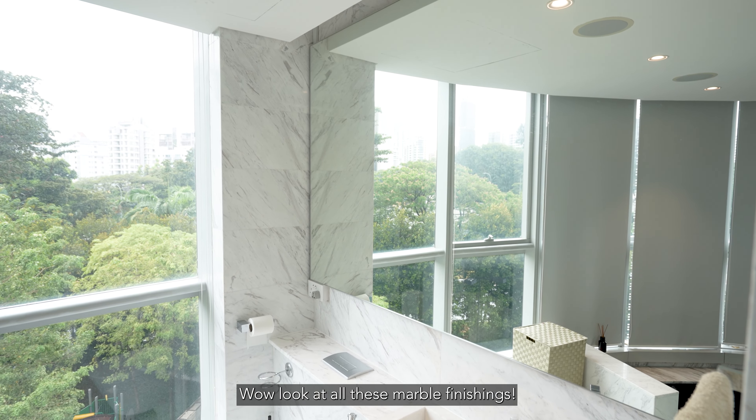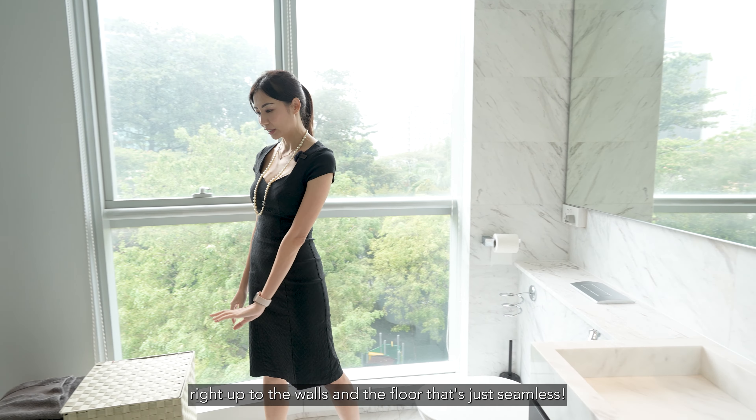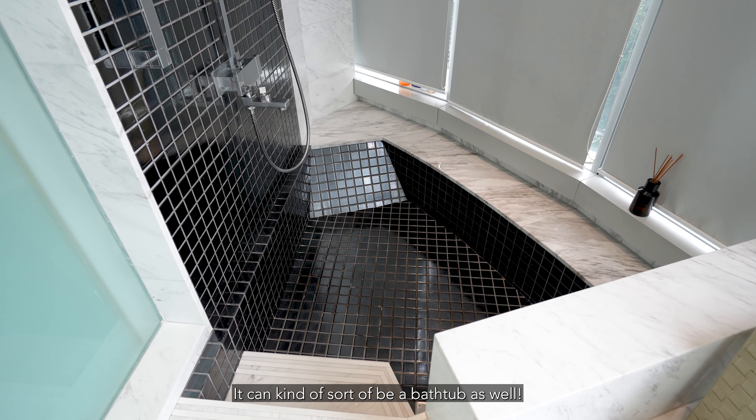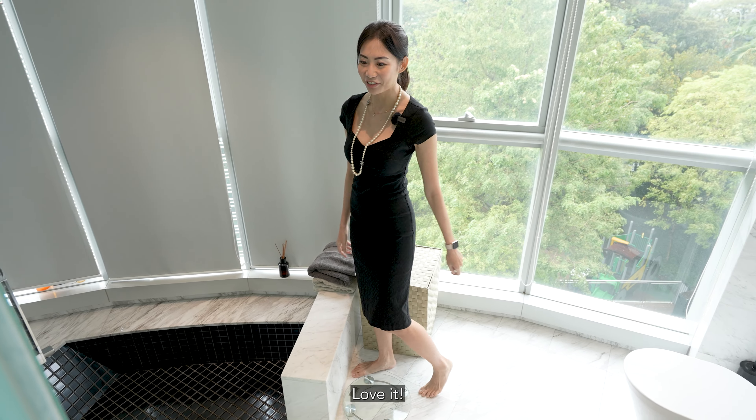Look at all this marble finishing — the sink and the counter wrapped to the walls and the floors. It's just seamless, and leads into this sunken shower which can sort of be a bathtub as well. Kids can play in there — super fun!